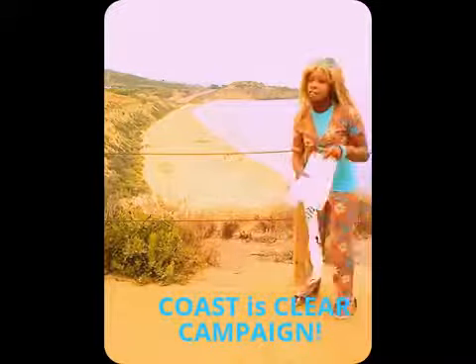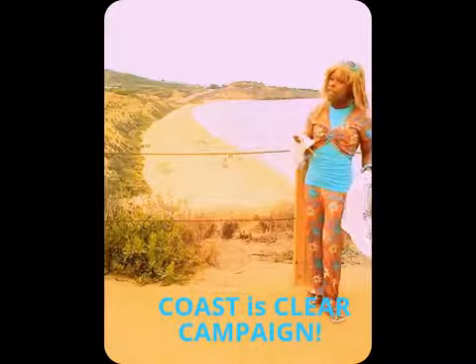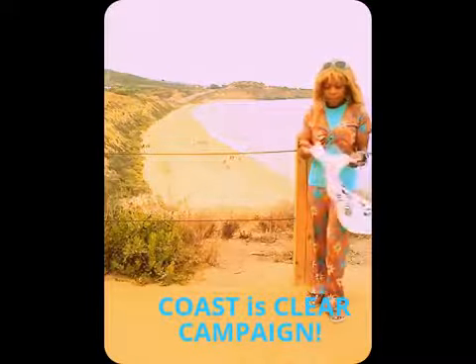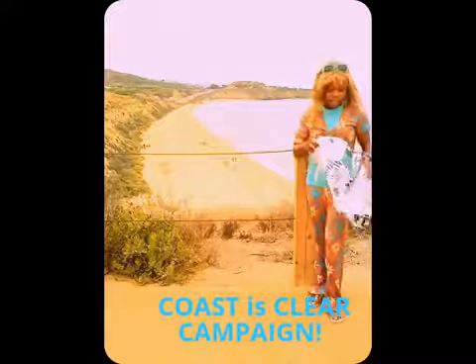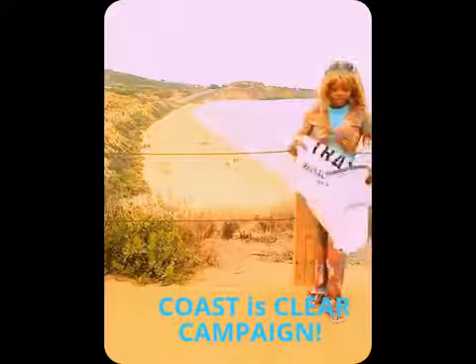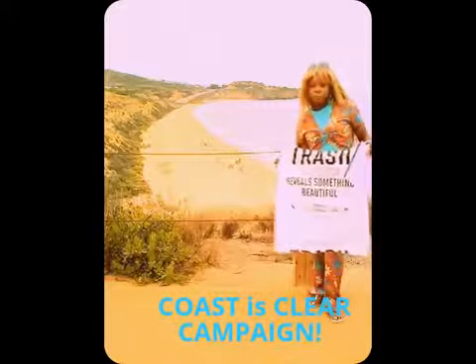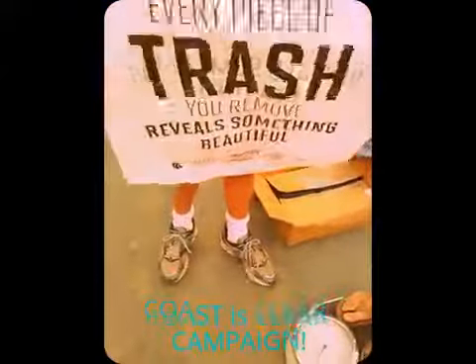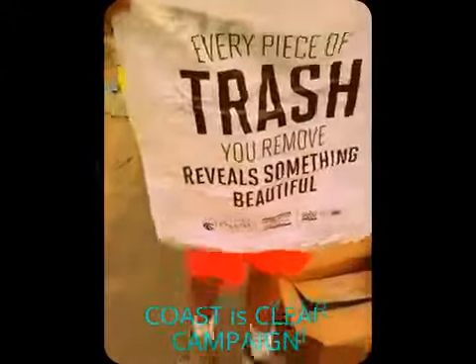If you want to keep a fresh beach, you need a few things. The great thing is you've got some gloves, because you do not want to touch any nasty stuff. You want to put your gloves on and make sure you're nice and clean for hygienic reasons. We've got a wonderful trash bag that they've provided up at the front, in case you didn't bring your own. Every piece of trash you remove reveals something beautiful.